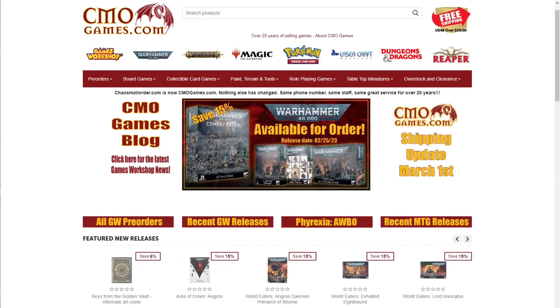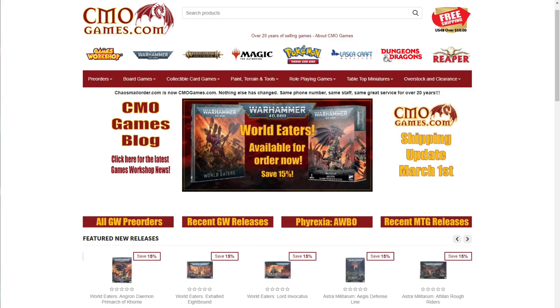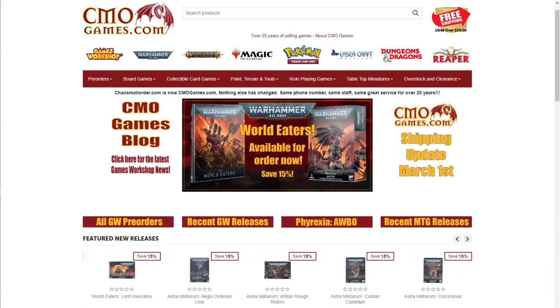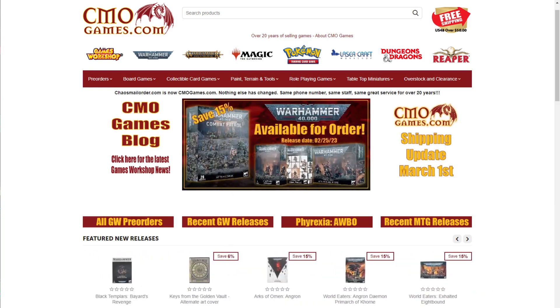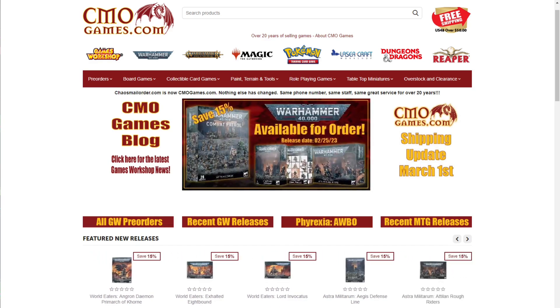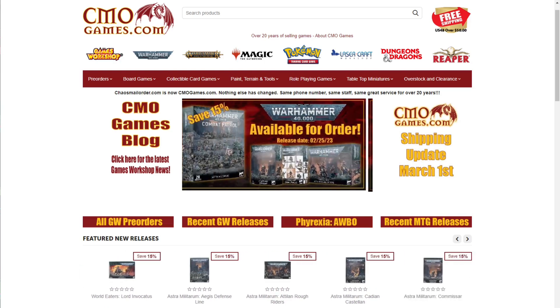A quick message from today's sponsor: CML Games has been selling Games Workshop products online for over 20 years. They carry the full line including Warhammer 40,000, Age of Sigmar, Necromunda, Blood Bowl, paint, tools, and more. Almost all products are priced at 15% off MSRP. They take pre-orders starting at 12:01 a.m. on Saturday, also at 15% off. CML Games offers free shipping in the US 48 with an order of $50 or more, top-notch customer service, and ships most orders within 24 hours. Visit cmogames.com using the affiliate link in the description.